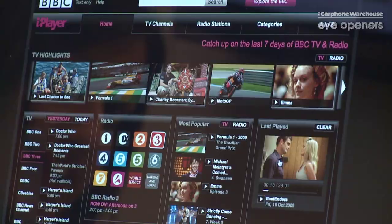You've got your last played items there, so if you've missed something and want to watch it again, just click on your last played and you can watch it on there as well.